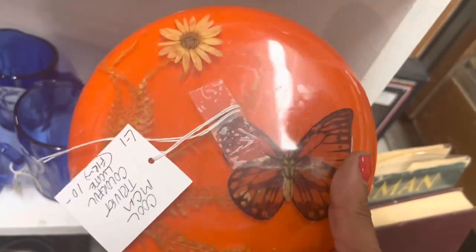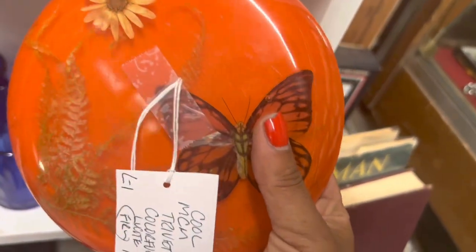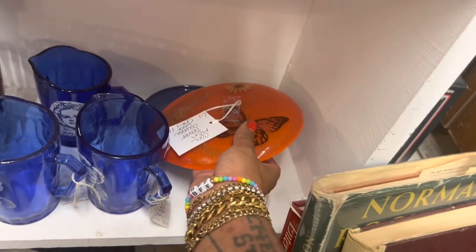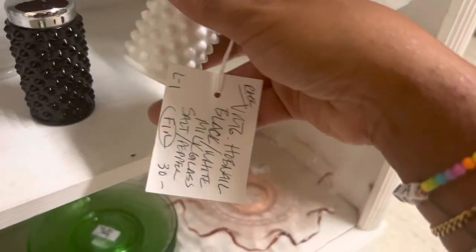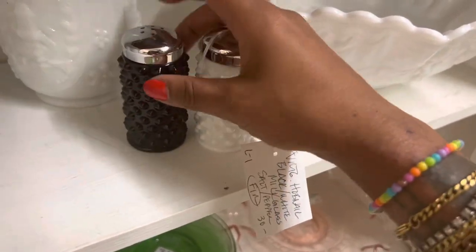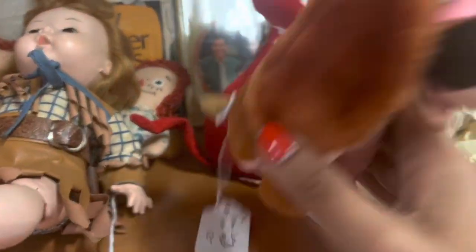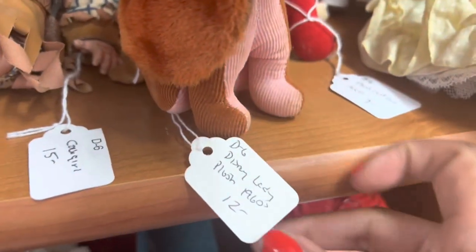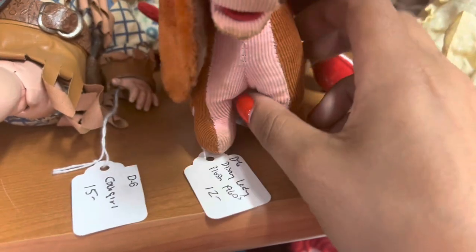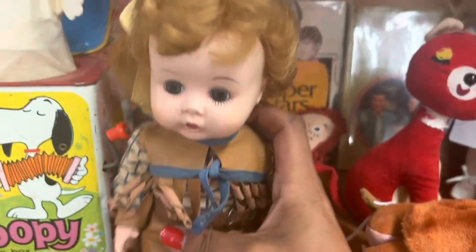Do I want to spend ten dollars on this? I feel like it would only sell for like $15. I'm gonna put it back. I love these black and white hobnail — those are awesome — but thirty dollars is definitely too high for me to do anything with them. This is a cute Dream Pets — it looks like they moved their booth, used to be in the booth next to it. Twelve bucks — that's probably what I get for it after fees.